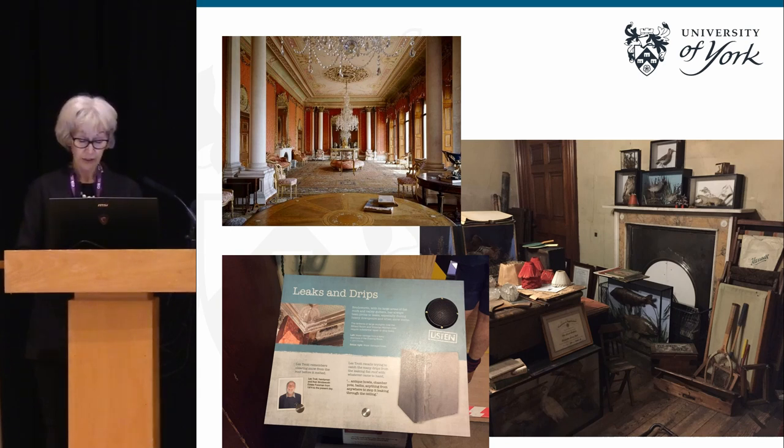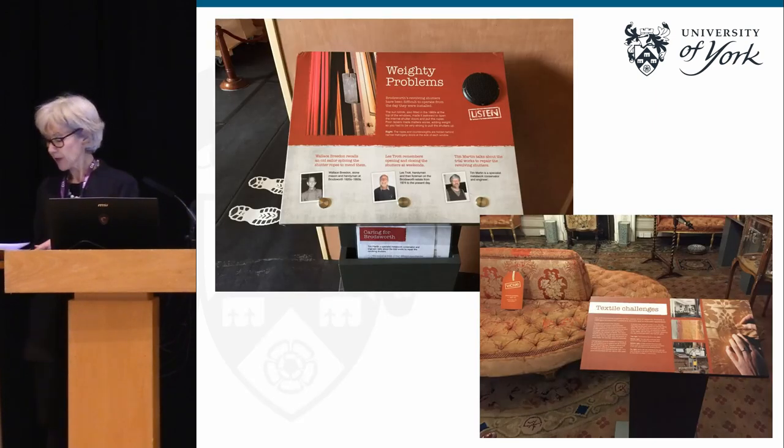Rather boldly, English Heritage took the decision that while this major programme of conservation work was going on, they would keep the house fully open and make the presentation of conservation part of the visiting experience. The project, known as 'Caring for Brodsworth', was the first major project of this kind that English Heritage had done. The idea was to give people a better understanding — this is the thing we're trying to test in our evaluation — a better understanding of what goes on behind the scenes and what is involved in maintaining and conserving historic house interiors.